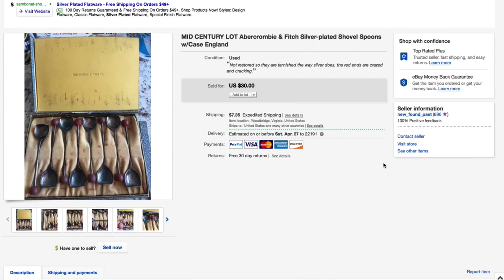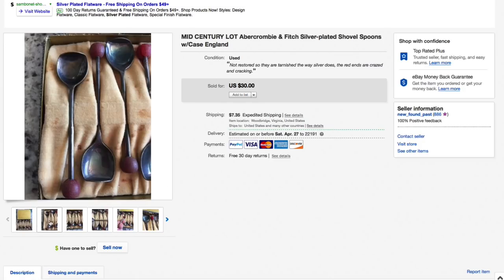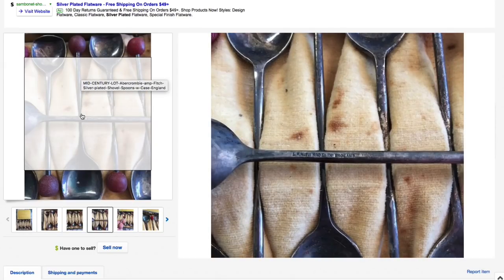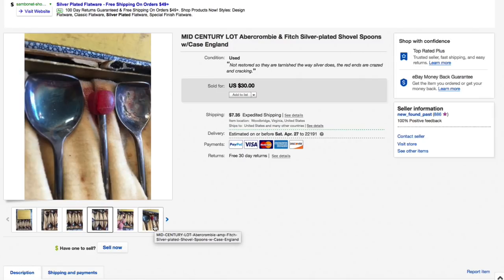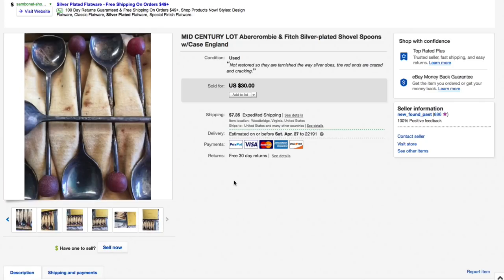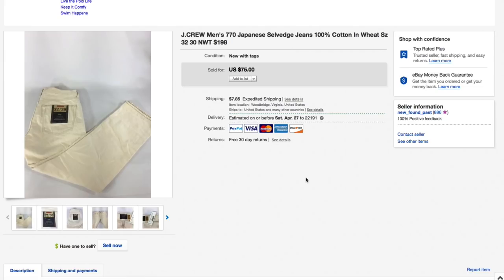Next up — I thought these should have sold for more, but it is what it is. Got these in an auction lot for just a few bucks. Mid-century Abercrombie & Fitch silver-plated shovel spoons — bent on the end on purpose. They were used and tarnished, and I debated cleaning them but left the patina to show some age. Made in England — really neat. The box was wrecked but I kept lowering the price from pretty high down to $30, someone sent an offer of $24, I accepted — $24 plus $9.30 shipping for an all-in total of $33.30.